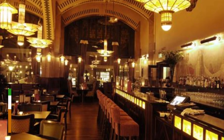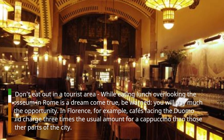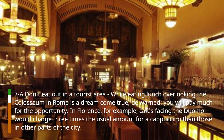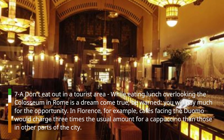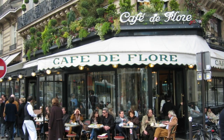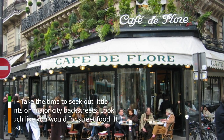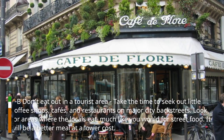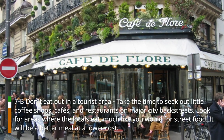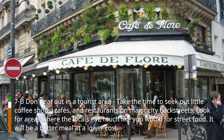Hack 7: Don't eat out in a tourist area. While eating lunch overlooking the Colosseum in Rome is a dream come true, be warned — you will pay much for the opportunity. In Florence, for example, cafes facing the Duomo would charge three times the usual amount for a cappuccino than those in other parts of the city. Take the time to seek out little coffee shops, cafes, and restaurants on major city back streets. Look for areas where the locals eat, much like you would for street food. It will be a better meal at a lower cost.